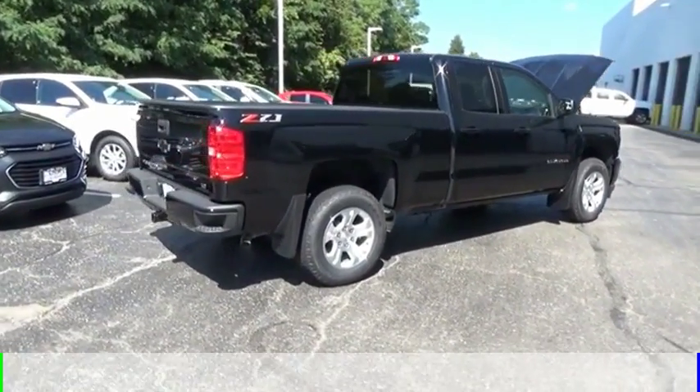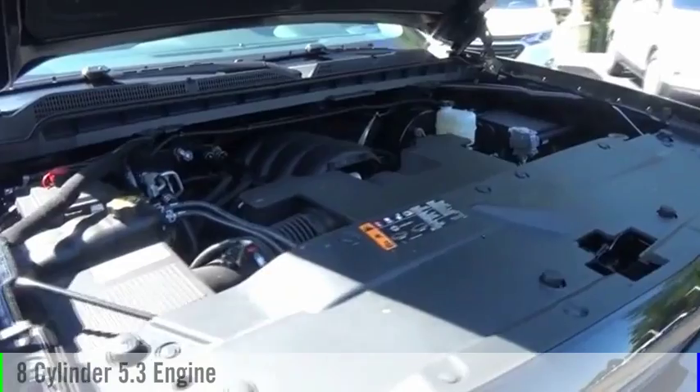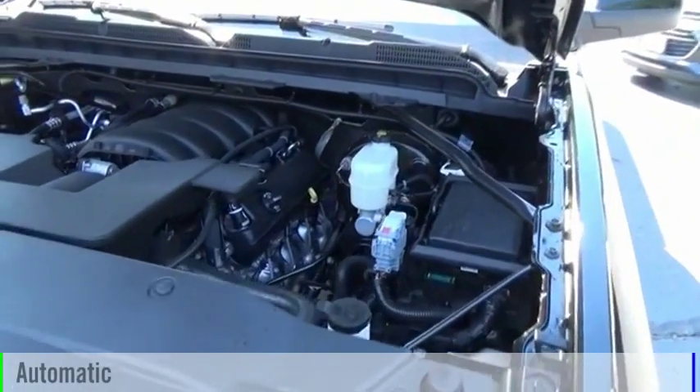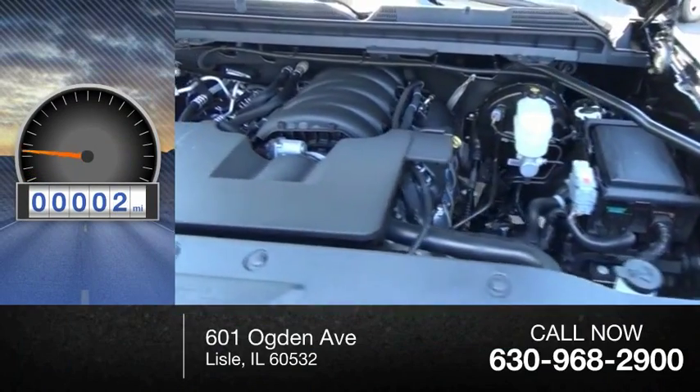This vehicle is powered by a four-wheel drive, eight-cylinder, 5.3-liter engine, and comes with an automatic transmission. This vehicle has less than 100 miles.